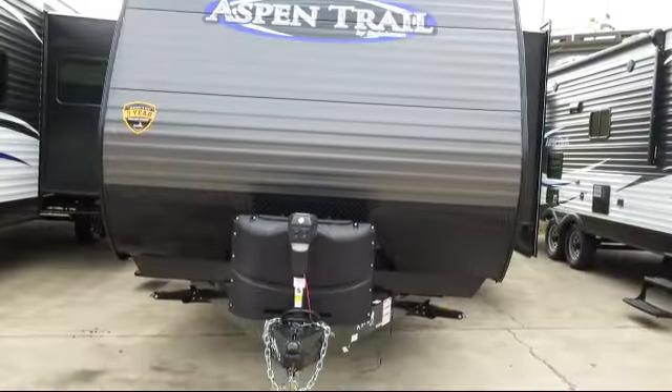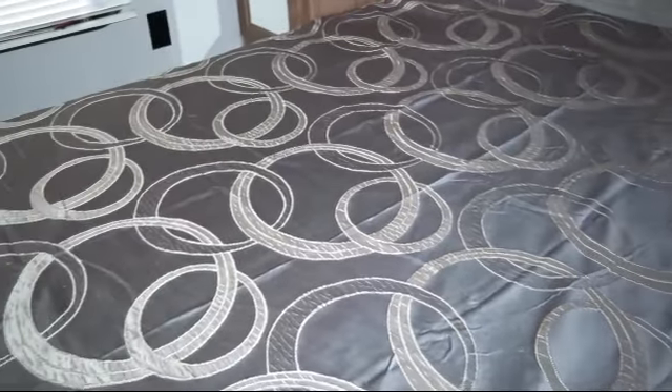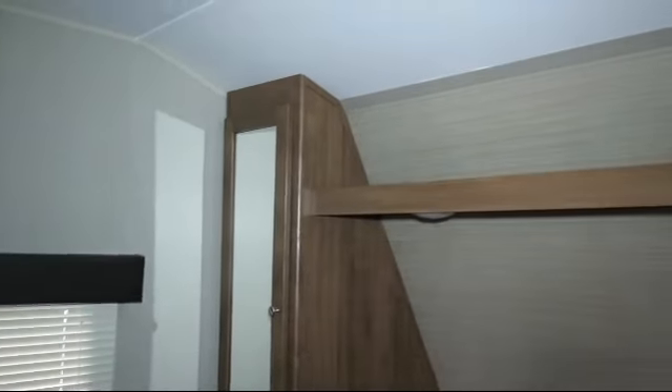This beautiful travel trailer comes equipped with outside shower, outside speakers, kitchen pantry, high-rise faucet, digital TV antenna, bedside power outlets, bathroom cabinet with mirror, outside storage including a full pass-through compartment, and triple step entry.